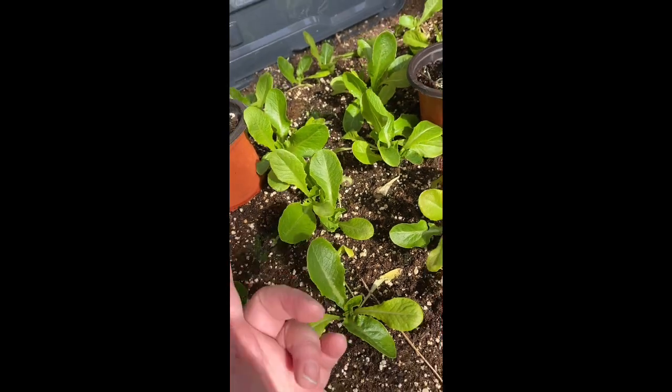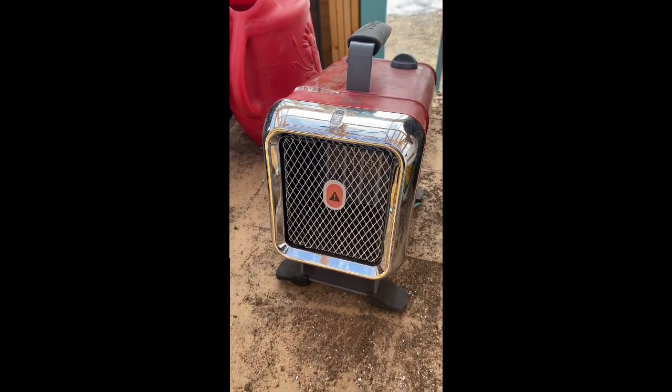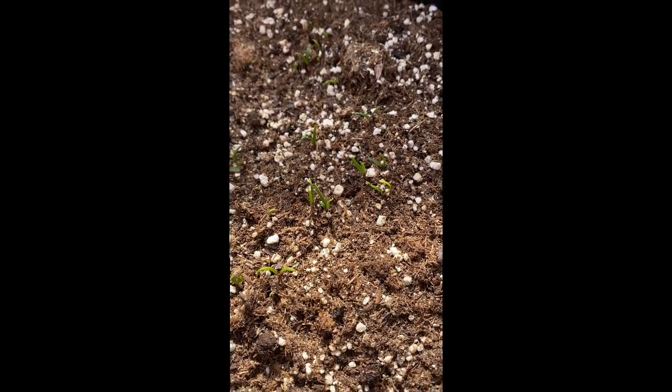This is a cold frame - a tote, a blanket, and that. Spinach also made it through and it was negative 22 wind chill. Very happy.